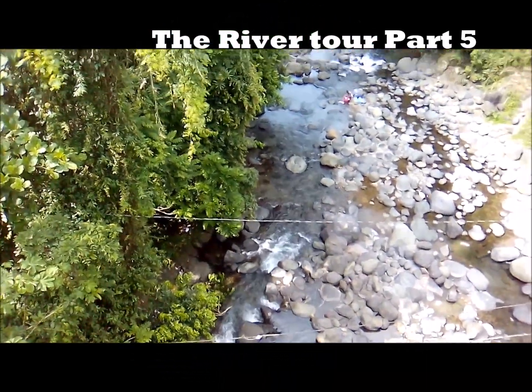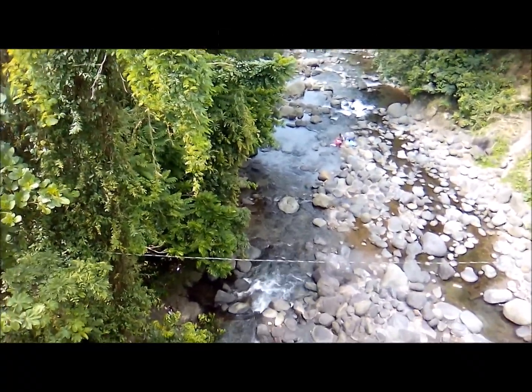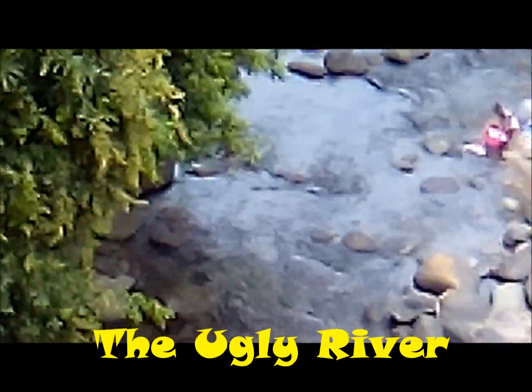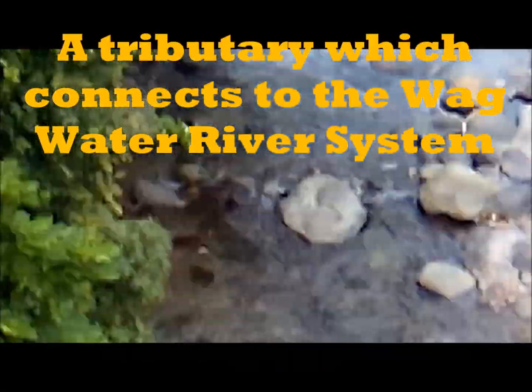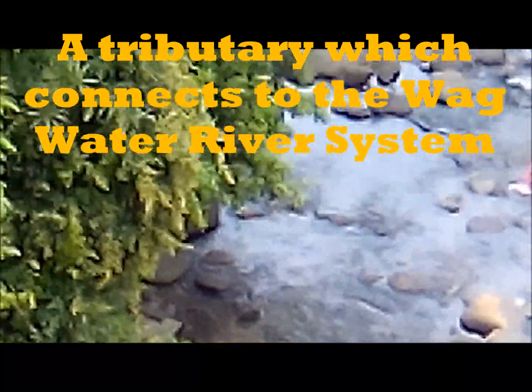This river is referred to as the Ugly River in Jamaica, it's in Saint Mary, as I can show you. There's a lady there washing some clothes. To determine the problems that the river channel faces, this river is called Ugly River.